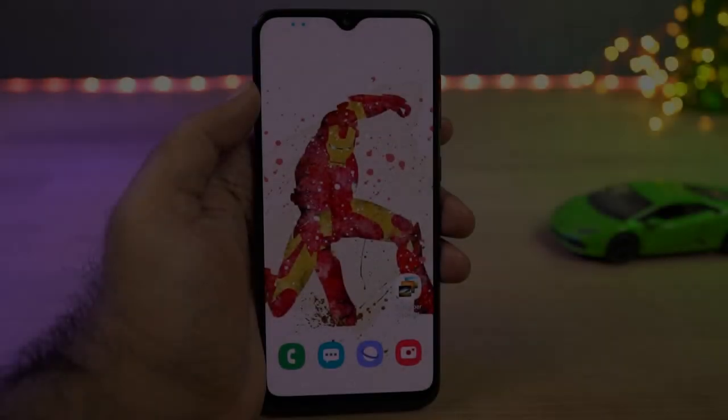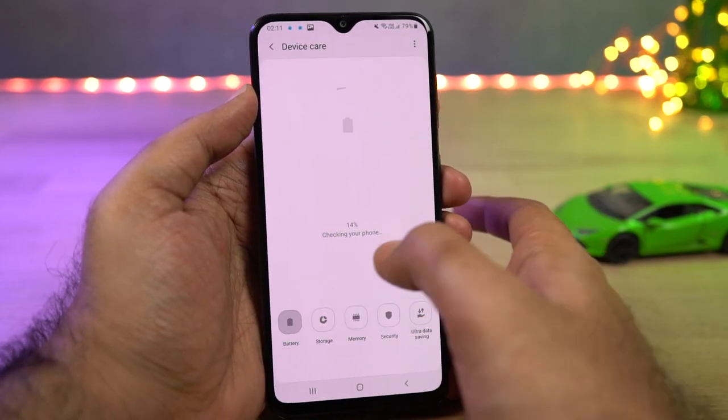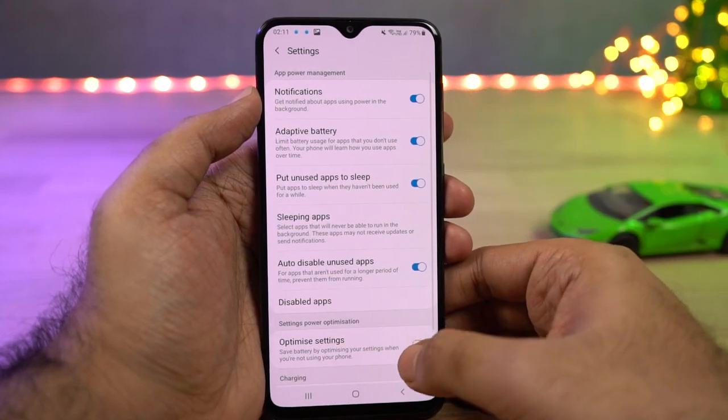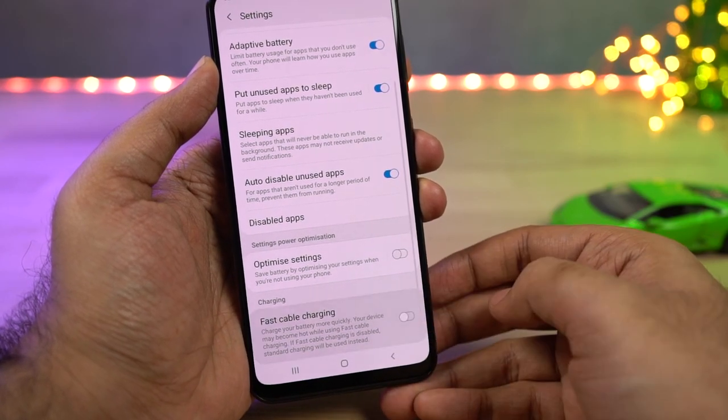We can also disable fast charging. This phone comes with fast charging and includes a fast charger in the box, but if for some reason — maybe for a prank or something else — you want to disable fast charging, you can do it from the battery settings.